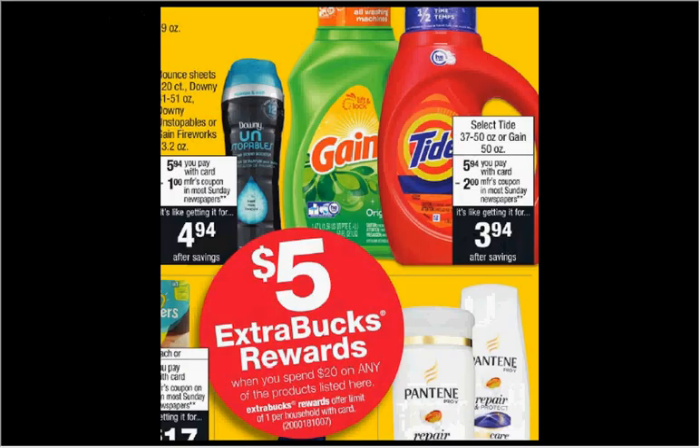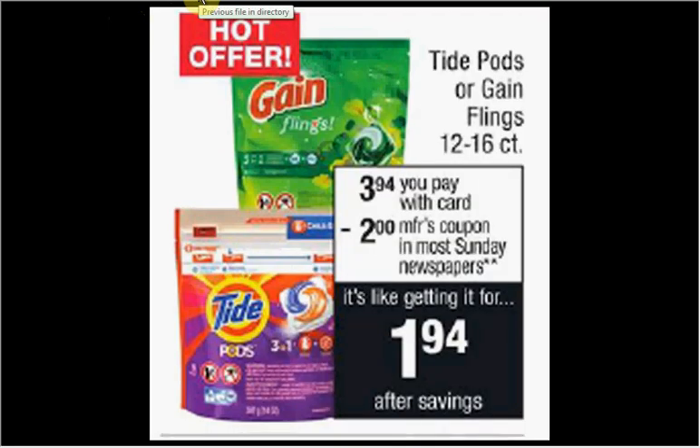Select items are on sale. When you spend $20, you'll get $5 back as an extra care buck. Pictured is the Tide on sale for $5.94. If you get four of them and use four of the $2 off coupons from today's Procter & Gamble newspaper insert, you'll pay $15.76 out of pocket, get the $5 back — it'll be like getting each one for $2.69. The Tide Pods or the Gain Flings are on sale for $3.94. There's a $2 off coupon in today's Procter & Gamble, making it $1.94.